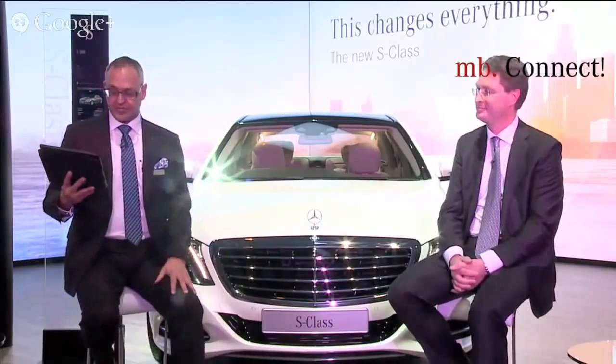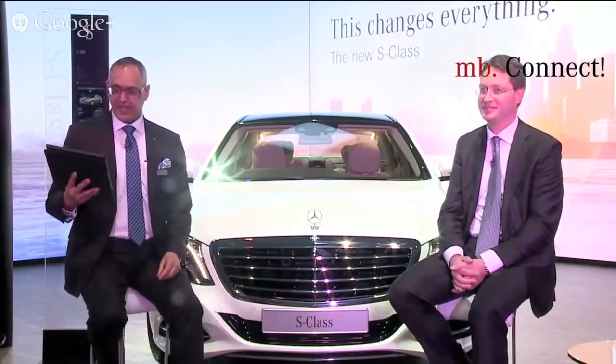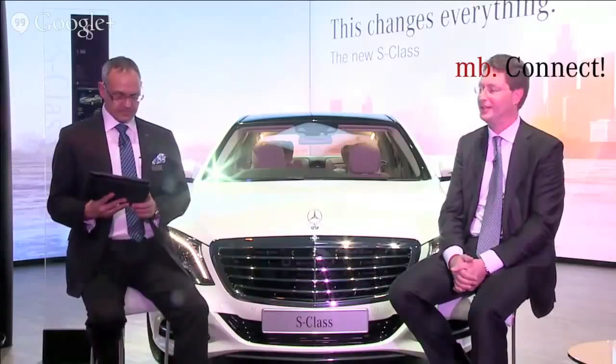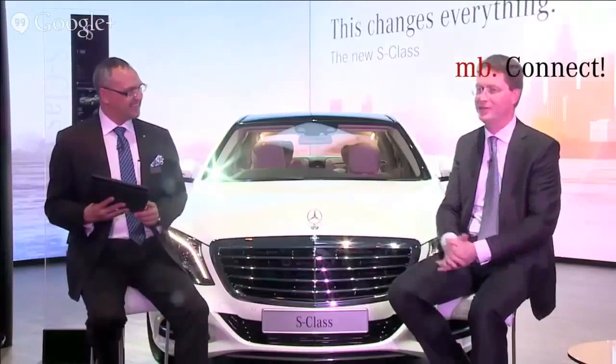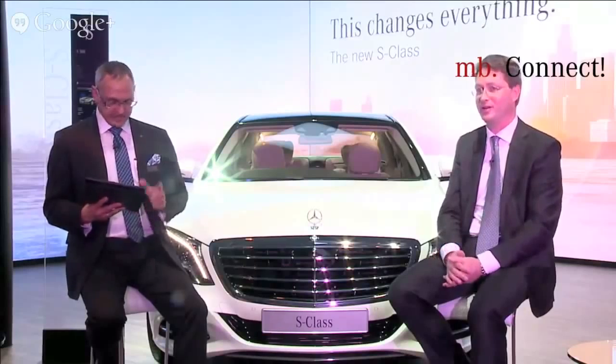Sitesh Kriplani says, the new Mercedes-Benz S-Class is the best automobile ever — how do you think you can top that? If I've learned one thing in my 20 years at Mercedes-Benz, it's that the imagination of the engineers never stops. Every time they've surpassed themselves, you think they've invented everything — and then they come up with something new. Our engineers, many of whom work in our R&D center in Bangalore, I'm sure will have enough ideas to keep us busy for many years to come.